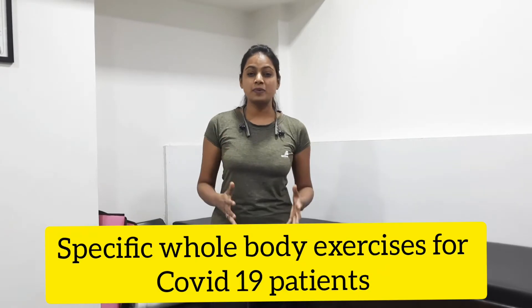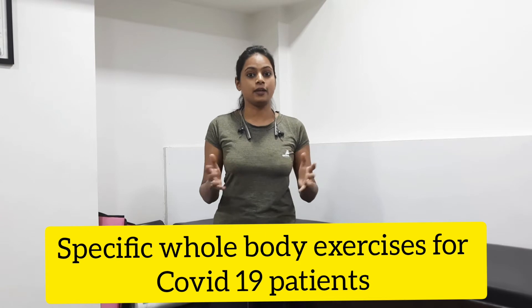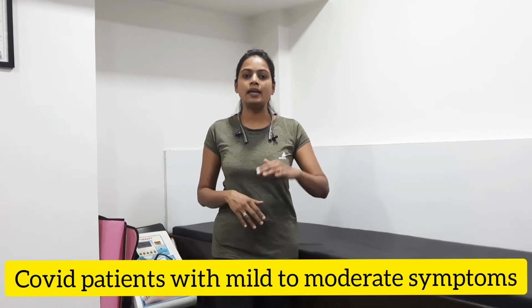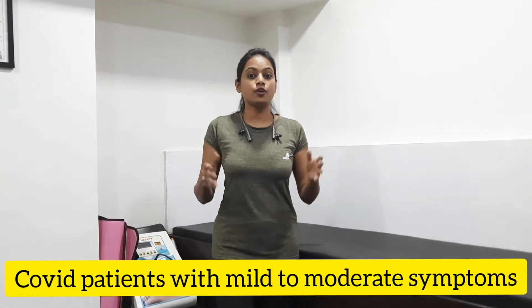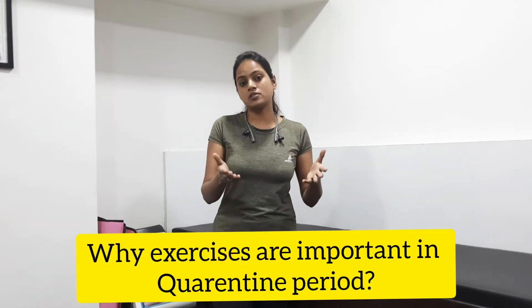Hi guys! How are you all? Today I am going to show you a video in which I will tell you specific exercises which are for COVID patients. So if you are COVID positive and you are in isolation and your symptoms are mild to moderate, this video is for you. I will tell you why to do exercises.